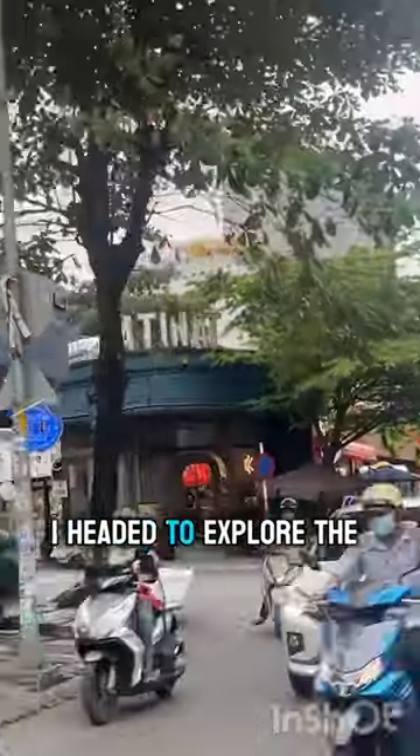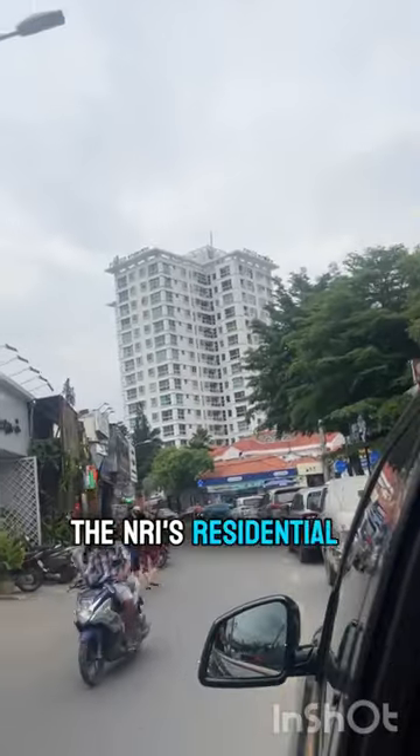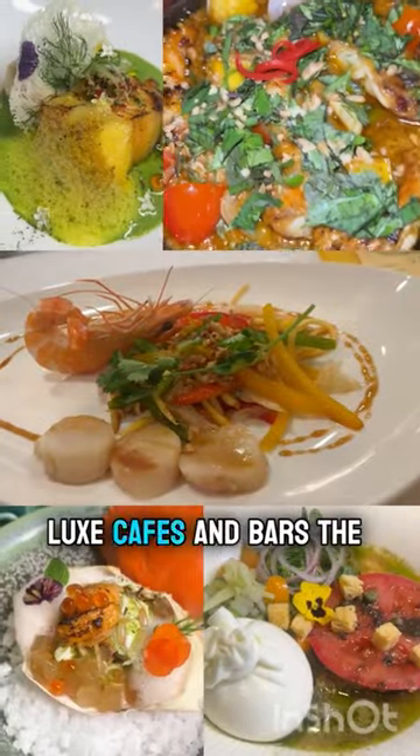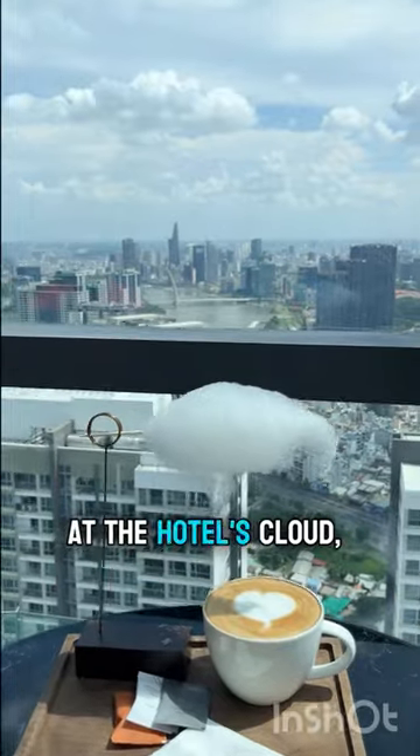Next up, I headed to explore the best of the city and visited the Thao Dien area, which is also known as the NRI's residential hub and offers some of the best fine dining restaurants, luxe cafes and bars the city can offer.